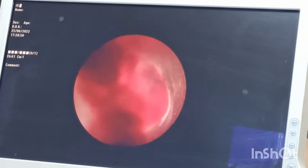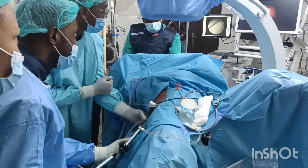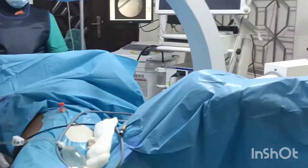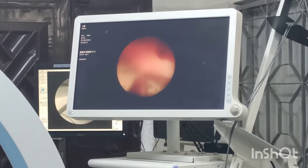We planned her for supine PCNL. You can see the patient right here positioned in the Galdakao-modified Valdivia supine position.